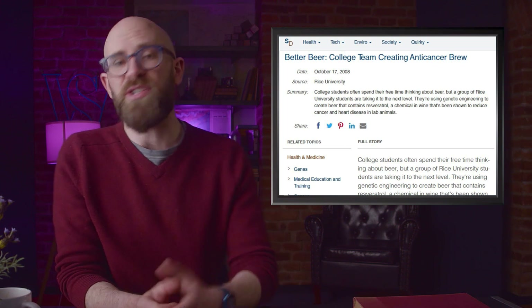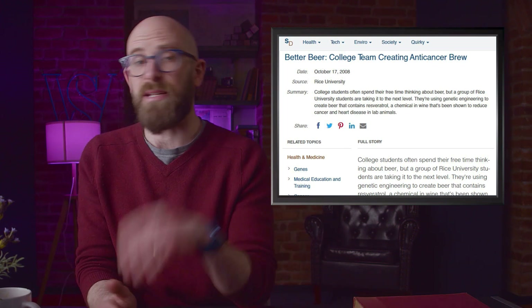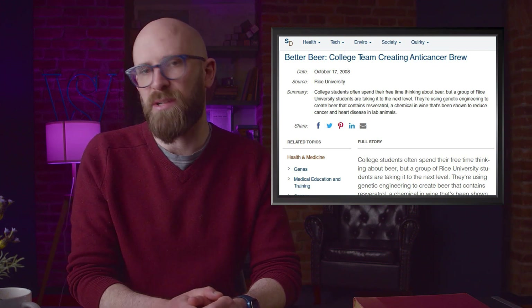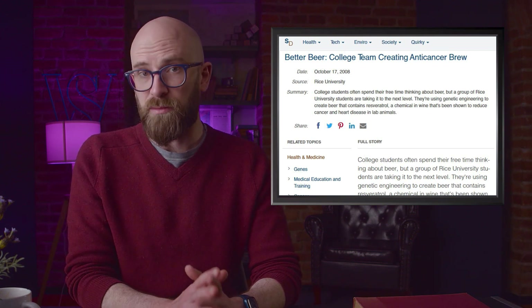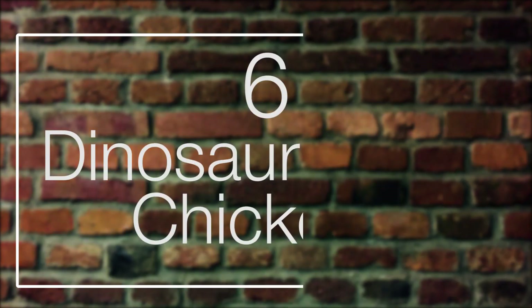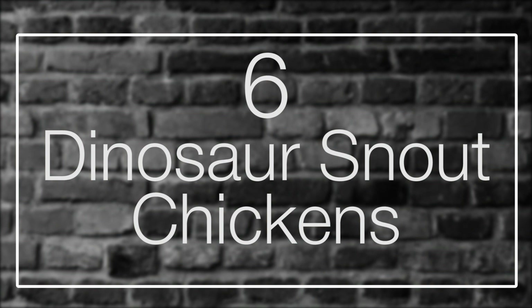A team from Rice University was cooking up a plan to use resveratrol-enriched yeast to brew beer back in 2008. They even entered the beer into the International Genetically Engineered Machine competition that year and won the gold medal. Most of the students involved in the project weren't even old enough to legally drink the beer they were creating. Number six: dinosaur snout chickens.